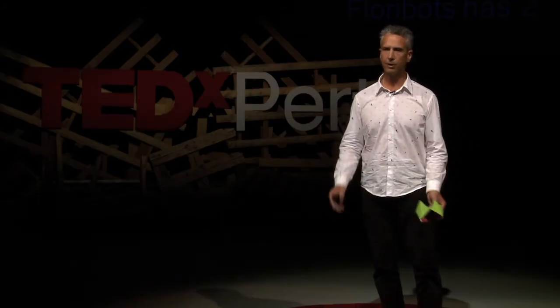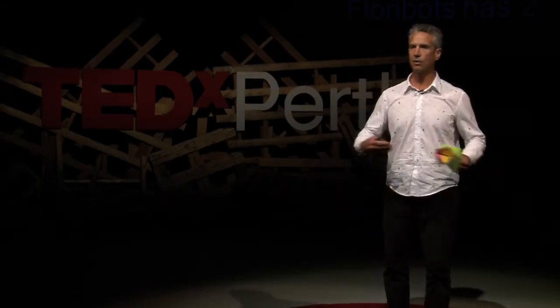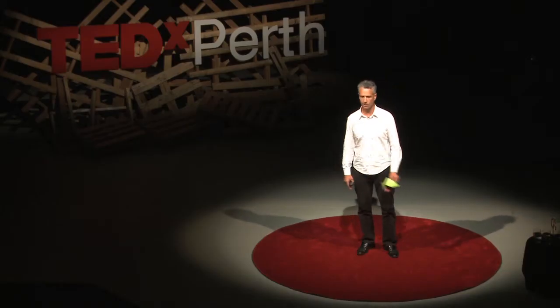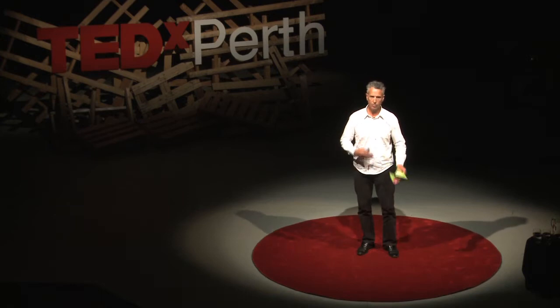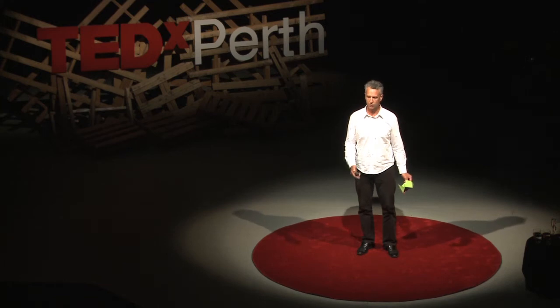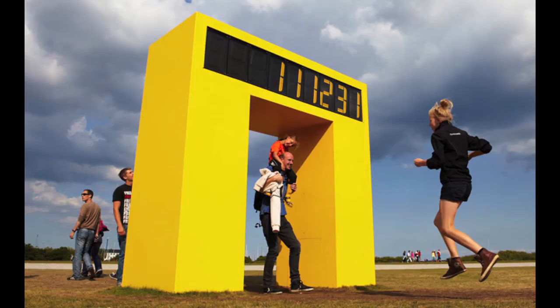So perhaps there was sufficient complexity there to account for this emergent behaviour that I was seeing. Where to next? Well, I thought I'd strip away a lot of the characteristics of Floribots to see where the emergence remained. And this is what I did next: I built a machine called Counter, and it's very simply capable of doing just one thing — it can count the pedestrians who walk through it.